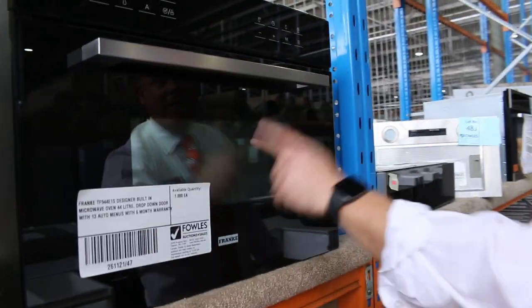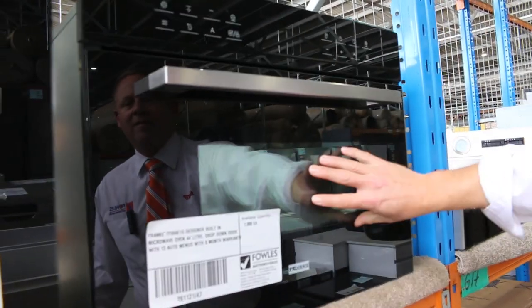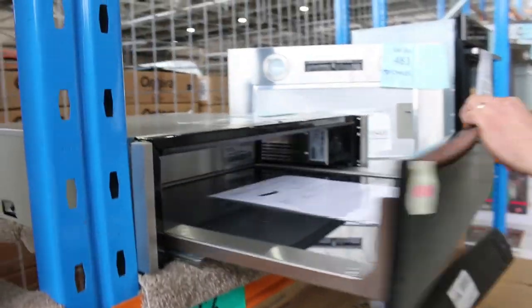There's a compact microwave, another microwave oven — a more deluxe microwave oven with convection and all that sort of jazz. It says 13 different cooking functions. Warming drawer — I didn't mention the warming drawers before. There's a warming drawer there. Beautiful unit.